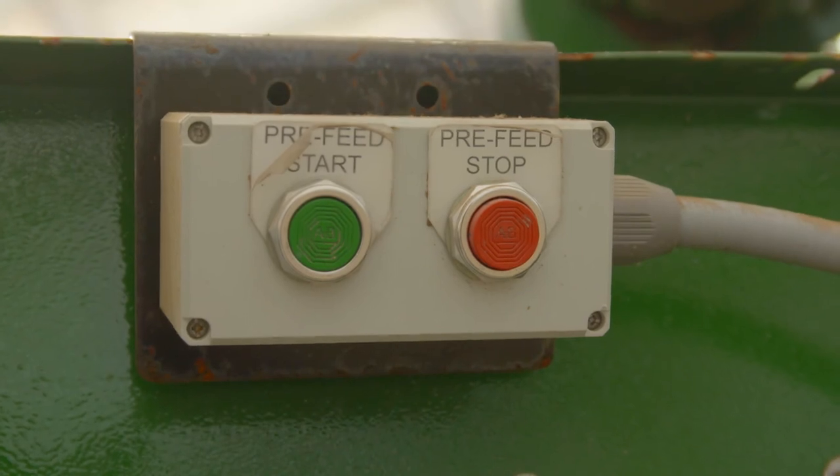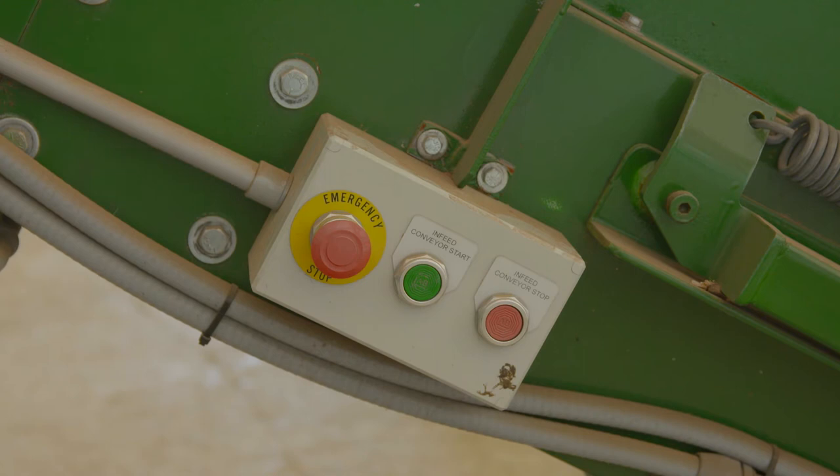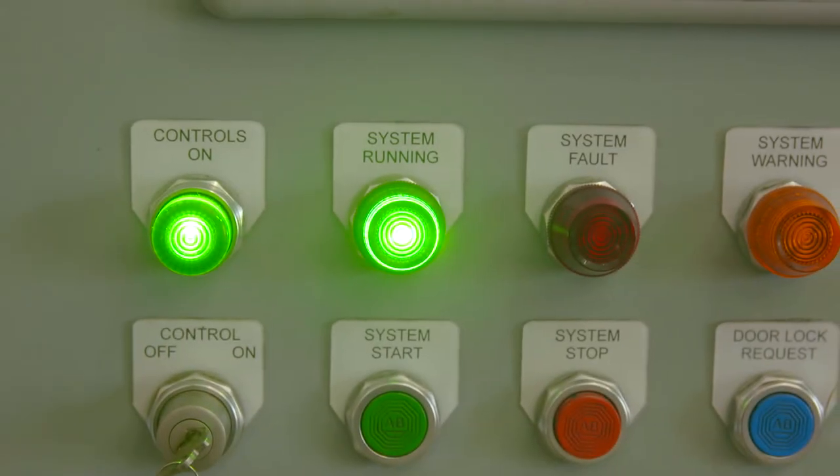By adjusting residence time, the Kinetic Pulverizer can often replace traditional serial size reduction setups, such as a chipper followed by a hammer mill, for woody biomass.